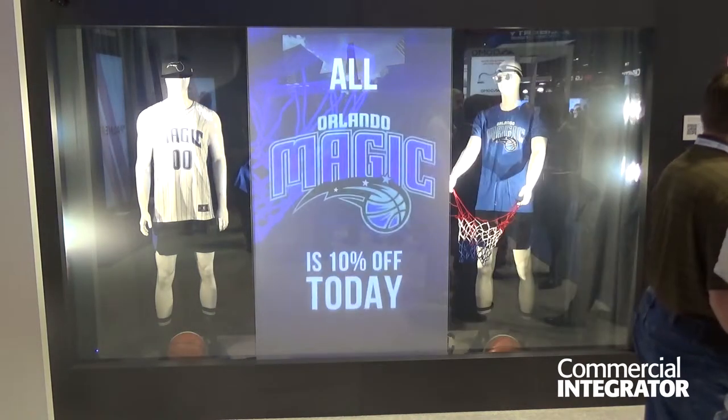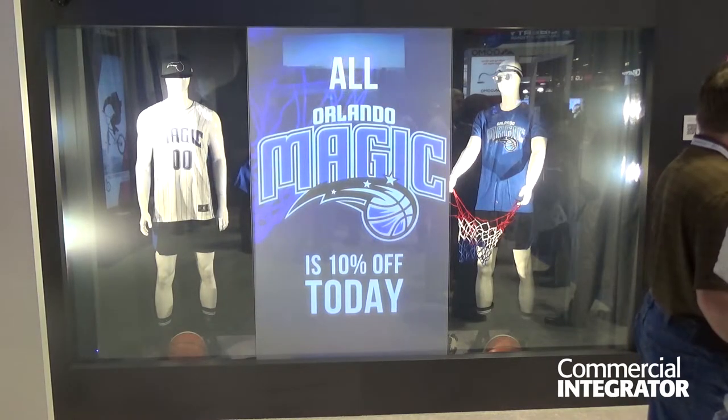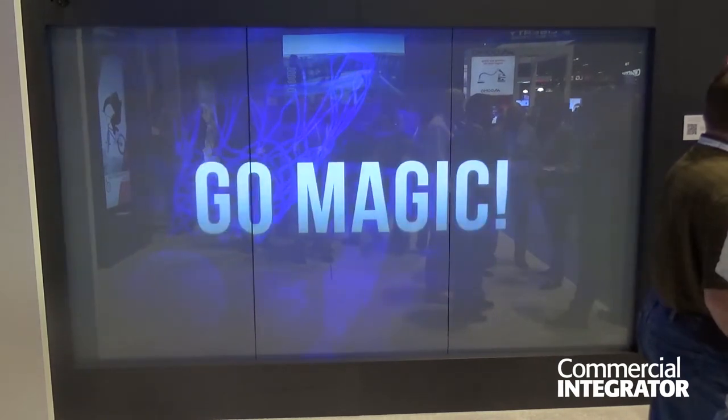It could be any glass surface, whether it's corporate or retail. We're able to project onto that using the projector and then control that screen surface — turn it on and off to show an image or not — really giving a lot of flexibility to that window area.